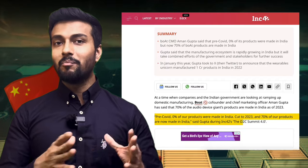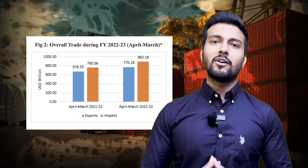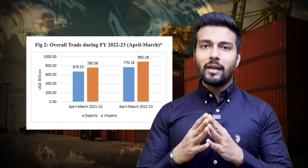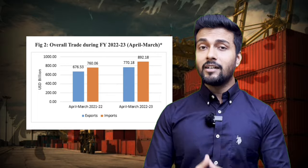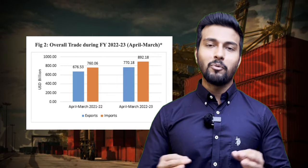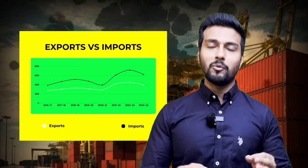100% of the products were imported from abroad. In the graph, we can see that India's imports are greater than exports. We have exports of $770.18 billion and imports of $892.18 billion. Looking at an 8-year trend, every year we run a trade deficit. Importing can be a very profitable business.